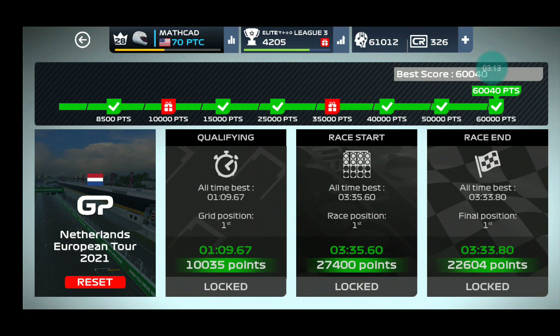You can see my results on the screen now. This time I've got more than 60,000 points, so it is 100% of a completion. I think it is a good result — all first places.